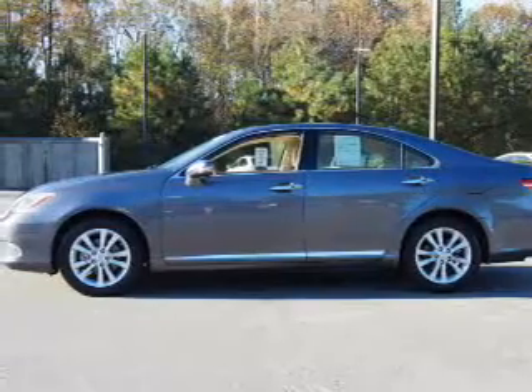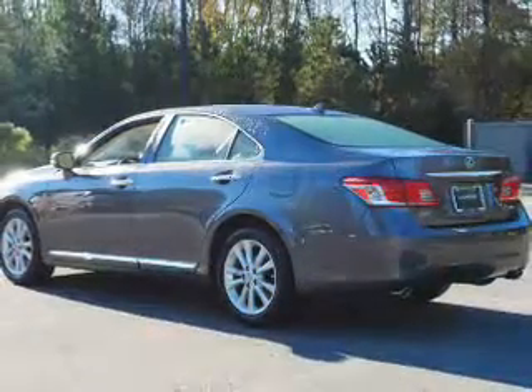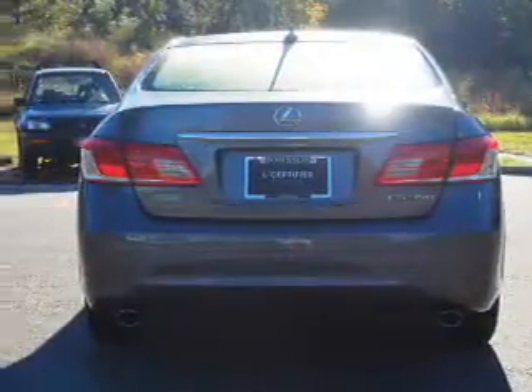The features include a power sunroof, electric trunk, auto-dimming mirrors, an alarm system, keyless entry, rain-sensing wipers, independent suspension, brake assist, traction control, and stability control.